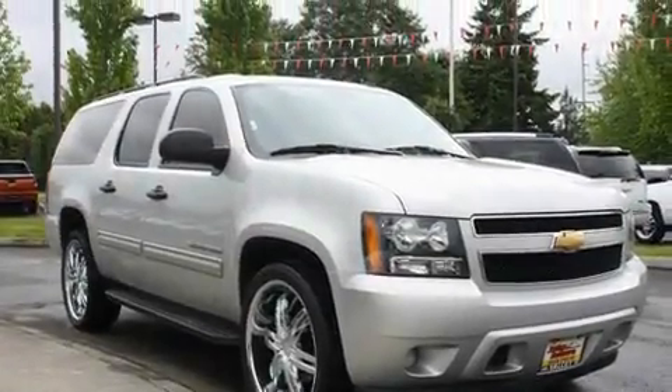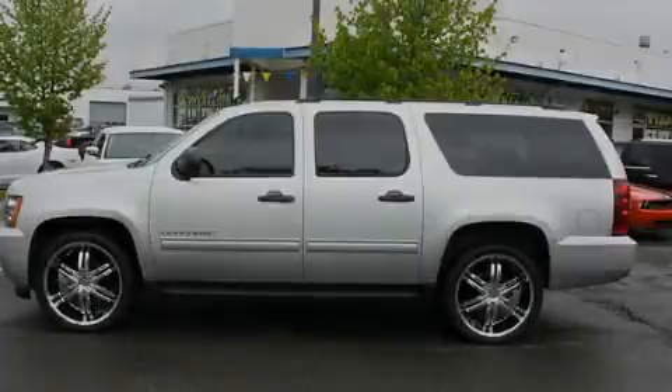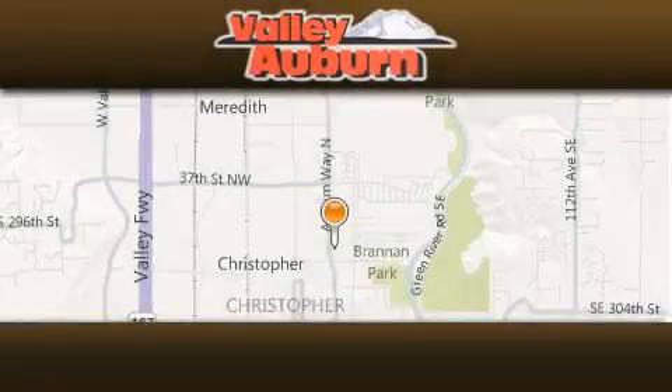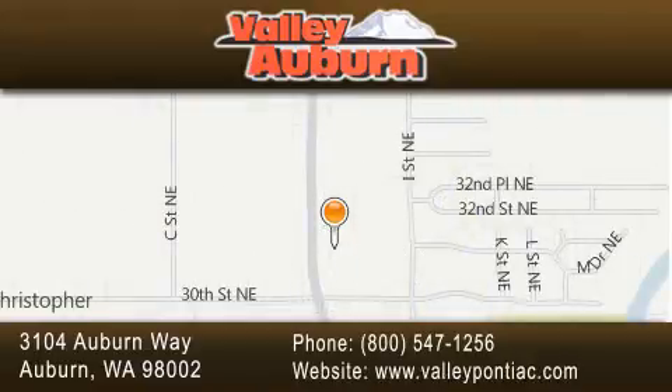Contact us today to schedule your opportunity to see this automobile in person. Valley Pontiac Buick GMC is located at 3104 Auburn Way in Auburn. Our goal is to exceed all of your expectations to ensure that you'll return for future visits.